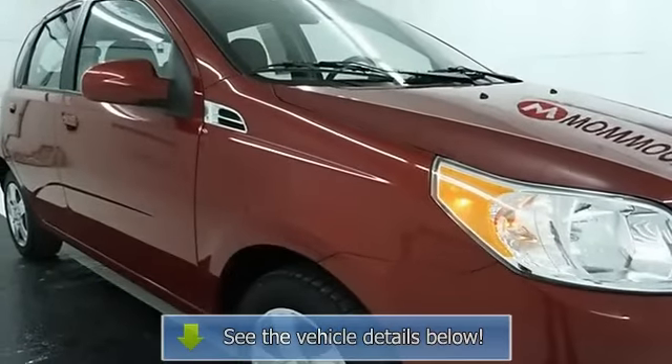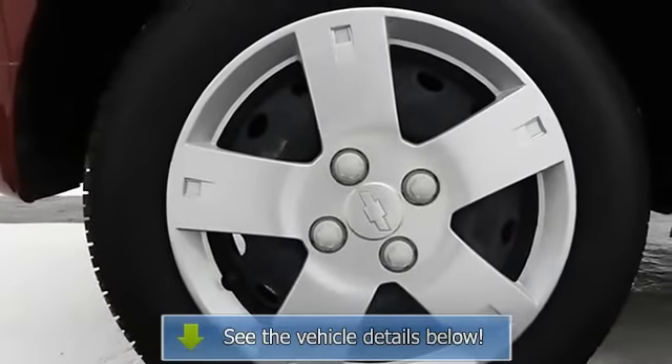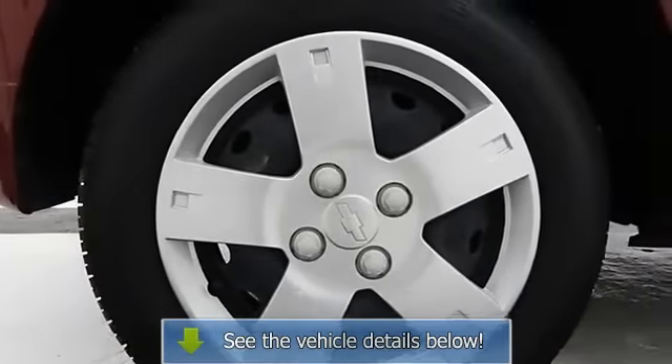When it comes to price, we're third-party verified among the lowest in the nation. This vehicle is certified with a Pre-Owned Warranty.